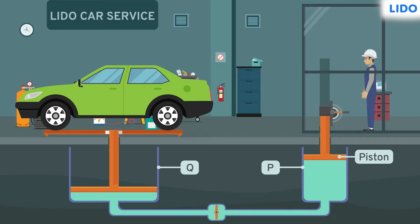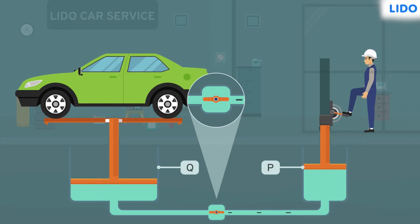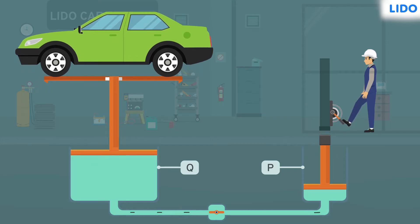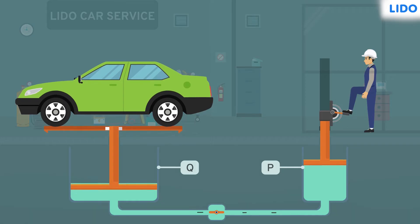Cylinder P has a piston attached to the lever, and cylinder Q has a piston attached to the car platform. The two cylinders are connected at the base through a pipe. A valve is present in this pipe. When the lever is pushed, the valve opens because of the pressure in the fluid.